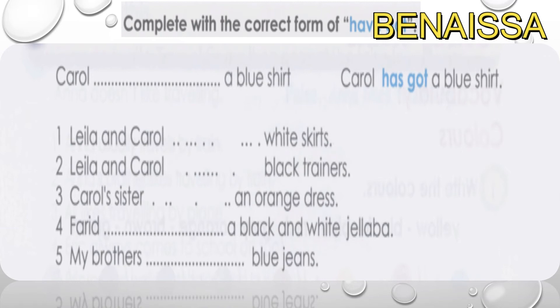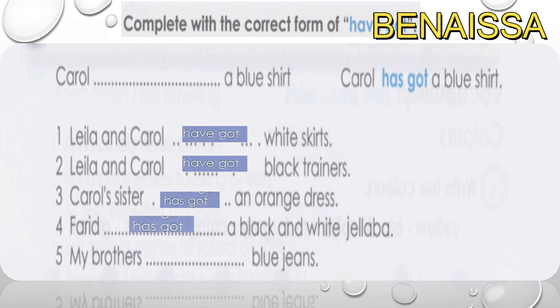You can pause the video and take two minutes to complete the sentences. Here are the answers: number one — 'I've got,' number two — 'I've got,' number three — 'I've got,' number four — 'I've got,' number five — 'I've got.' Pause the video and compare your answers with the answers on screen.